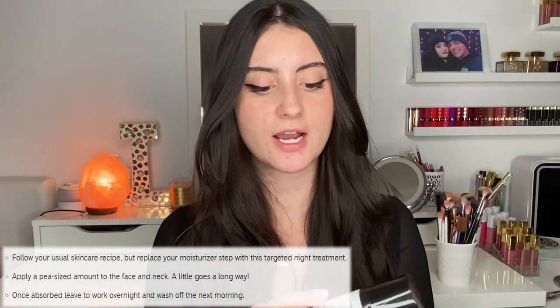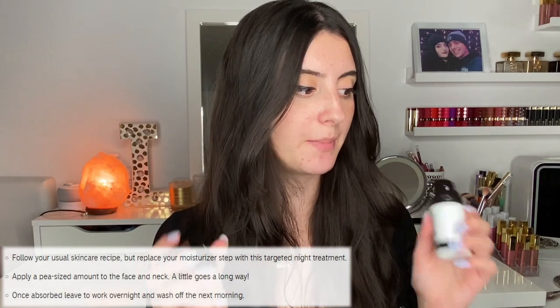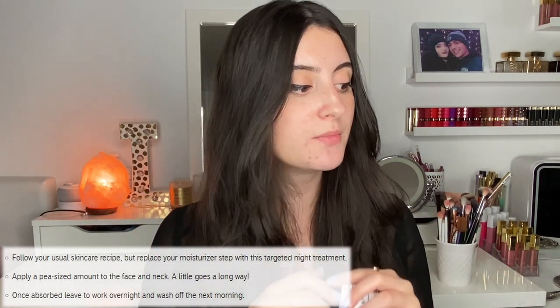The more interesting thing with this product is that you actually shouldn't be using a moisturizer with it — this is supposed to be the last step in your night skincare routine. The website says to follow your usual skincare routine but to replace your moisturizer with this as your last step at night. Apply a pea-sized amount; a little bit goes a long way. Once absorbed, you leave it to work overnight and wash it off in the morning. To prevent dehydration, they recommend using this treatment two to three nights a week so you can use your moisturizer on those other days. They also say not to use any exfoliating acids or oils at the same time.